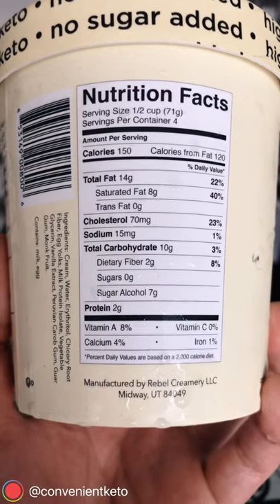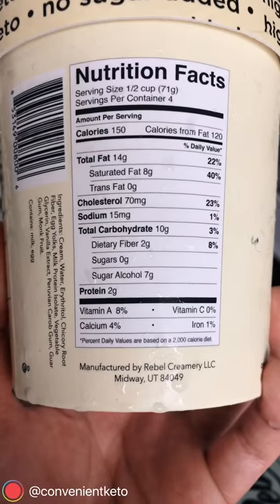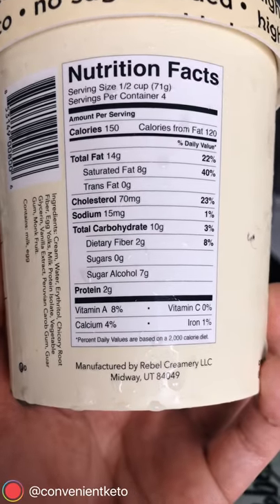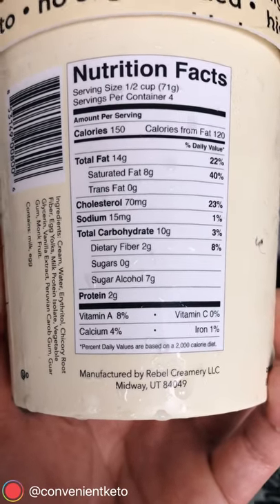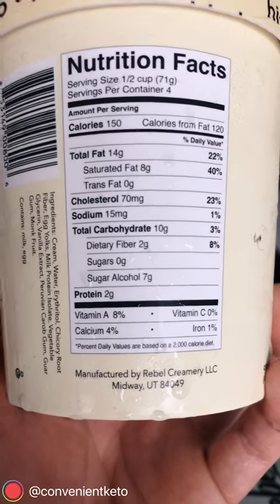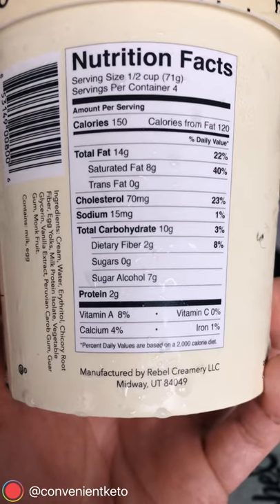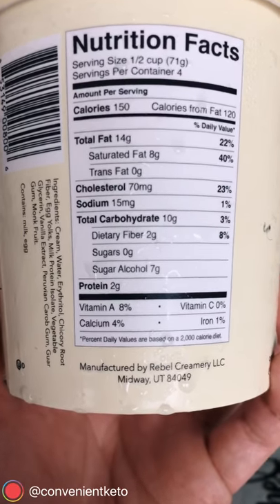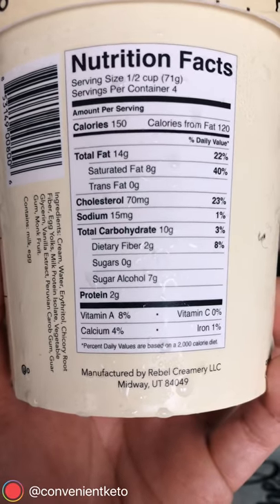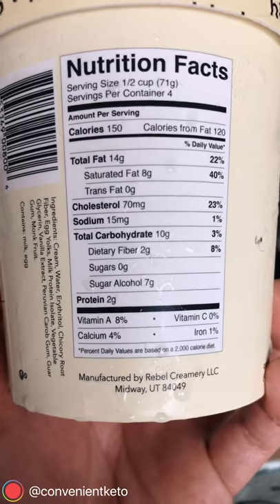According to the nutrition label there's ten carbs, minus two fiber, minus seven sugar alcohols, and that is one gram. So if you read this and they didn't tell you it was five gram net carb, you would have thought maybe it's four grams. But they hook you up with legit data and say it's more probably around 1.25 per serving. So you add those four together and you get five grams net carb — good stuff on the part of Rebel.